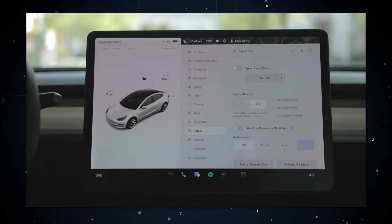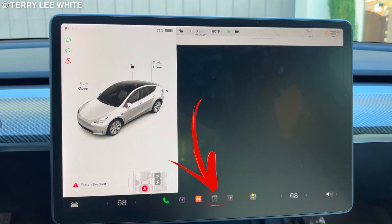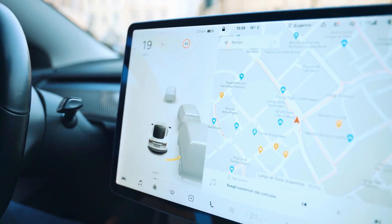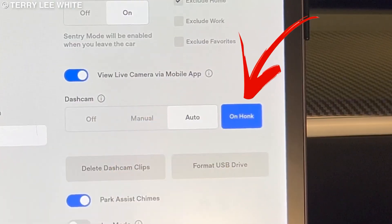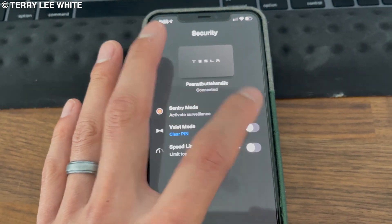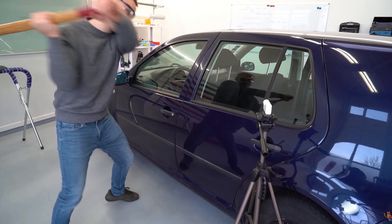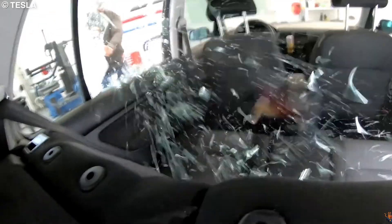Sentry mode will also not record if the dash cam is not properly installed and equipped with a USB drive. The latest Tesla models have added a live camera option, allowing the car's surroundings to be viewed remotely to confirm if it is safe to return. Through the Tesla app, the car can honk, flash, and allow the driver to talk through the speakers if needed. Tesla has always made it clear that Sentry mode is designed to add another layer of protection, but it will not prevent a thief from breaking in — though they'd have to be really stupid to do that with all the information being collected on them.